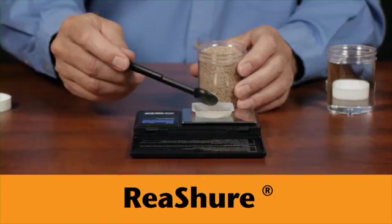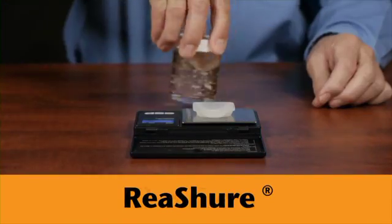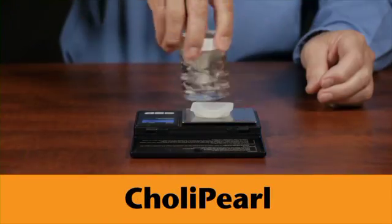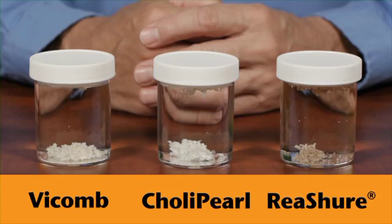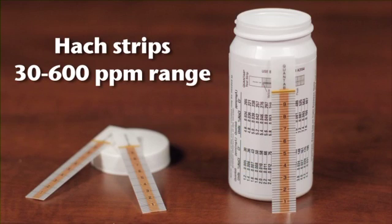Choline is relatively difficult and expensive to test for. However, we can easily test the solution for chloride. By measuring the amount of chloride released in the water over time, we can determine how much choline is also released. What I'm going to do is simply measure out two grams of each product and place them in the distilled water. We'll check back on these hourly for the next few hours to test the level of protection.